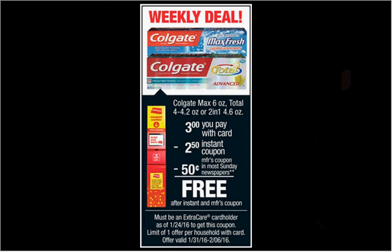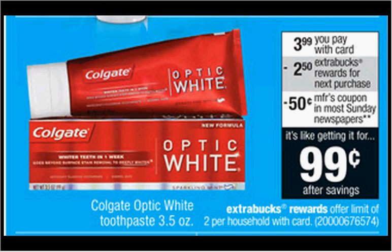The Colgate Toothpaste — either the Max Total or two-in-one — is on sale for $3. There's a 50 cent off coupon in today's Smart Source that you can stack with a Magic Coupon Machine coupon when you slide your card under the kiosk and get it for free. The Colgate Optic White Toothpaste is on sale for $3.99. When you buy one, you'll get $2.50 back as an Extra Care Buck. Use that 50 cent off coupon, pay $3.49 out of pocket, get the $2.50 back, and get it for $0.99.